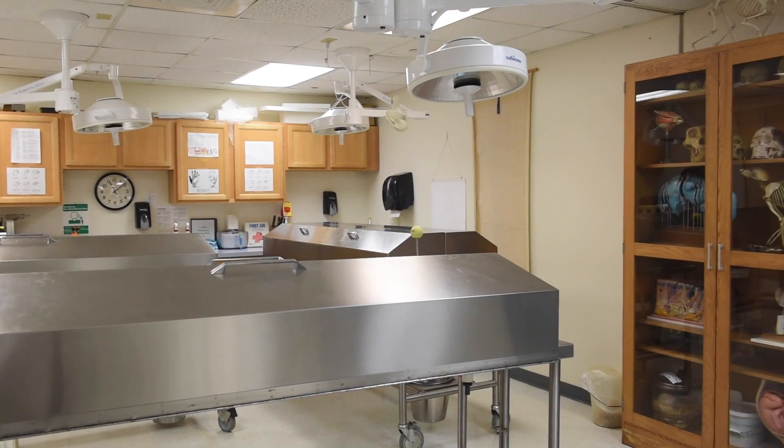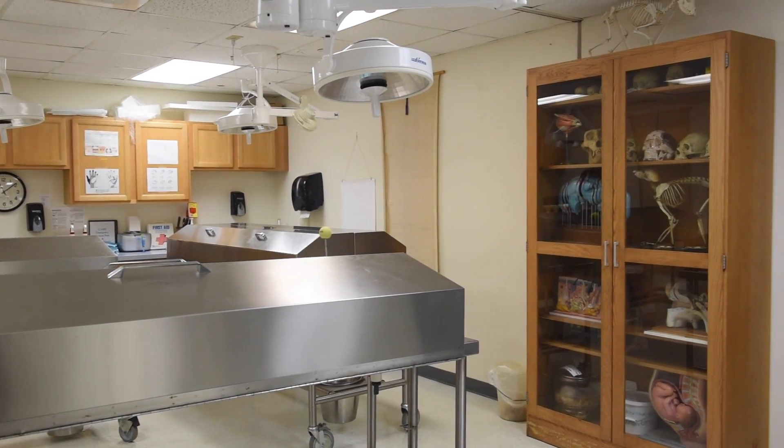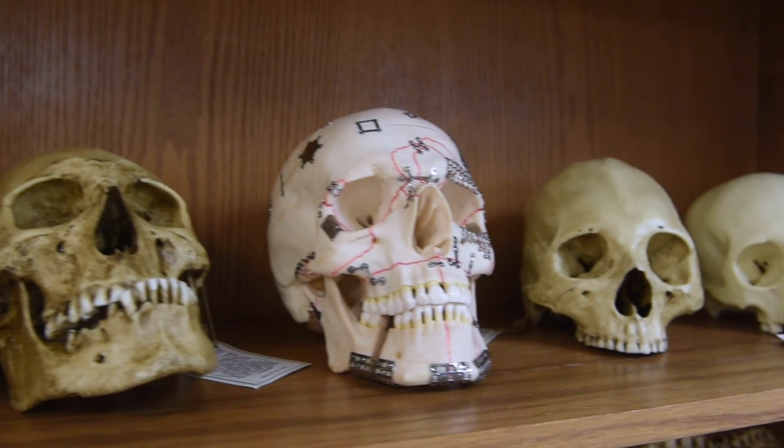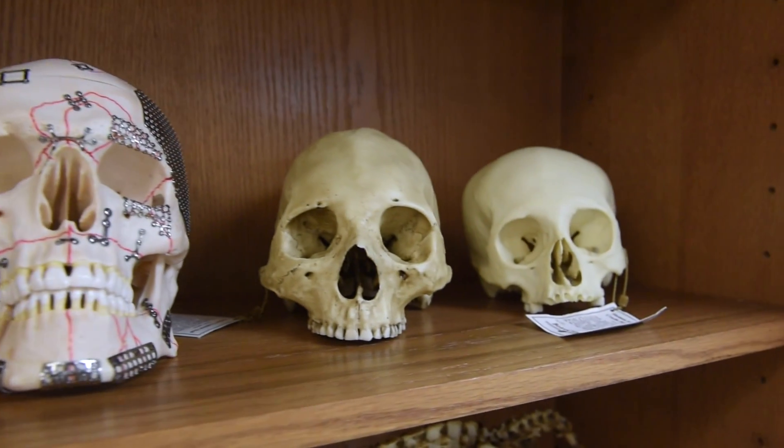In this facility, we teach the undergraduate anatomy and physiology, which is a full-year sequence required for nursing students and PT students. It's not required for medical school students; however, a good percentage of the students who come into the lab are pre-med.